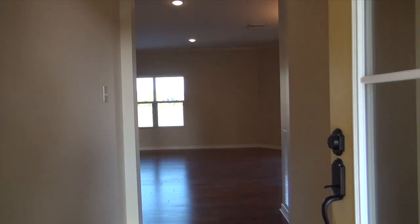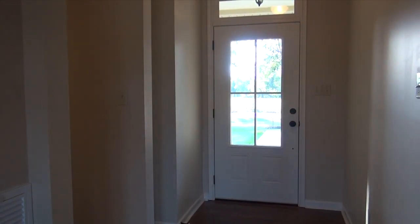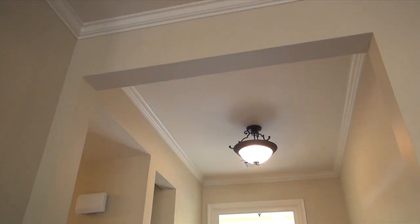As you enter this home, you walk into a foyer that features nine-foot high ceilings and a beautiful light fixture.